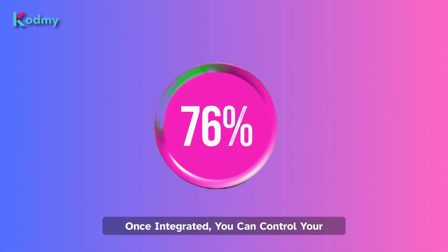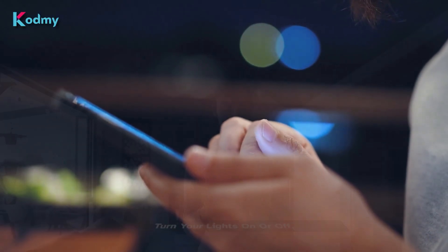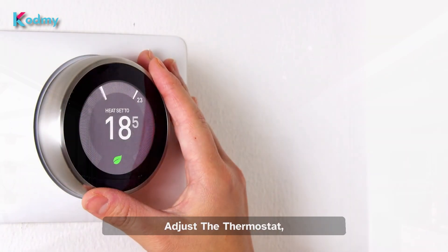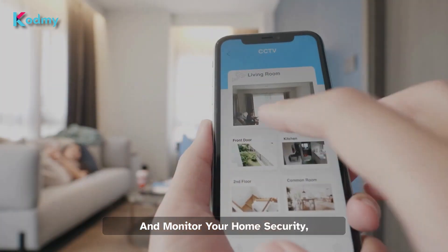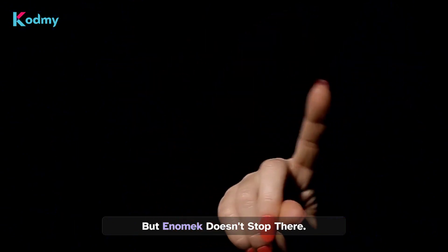Once integrated, you can control your Toya devices using the Apple Home app on your iOS device. Turn your lights on or off, adjust the thermostat, and monitor your home security, all from one unified interface.